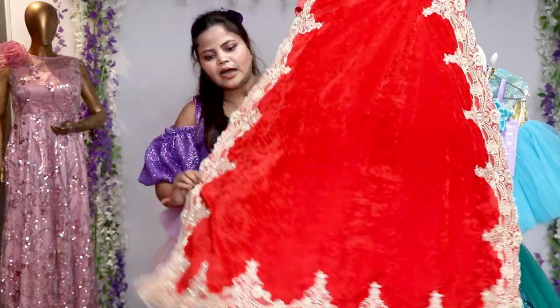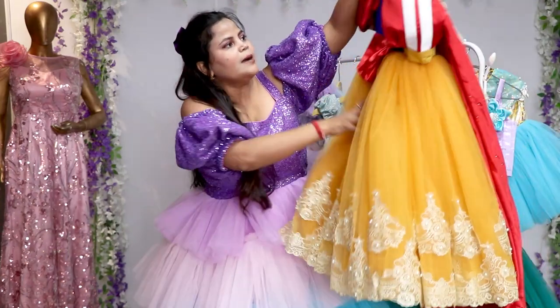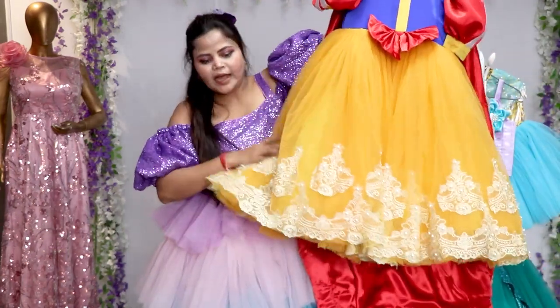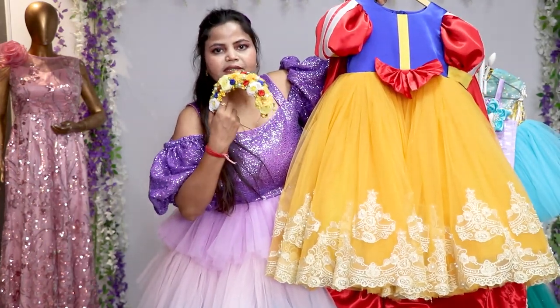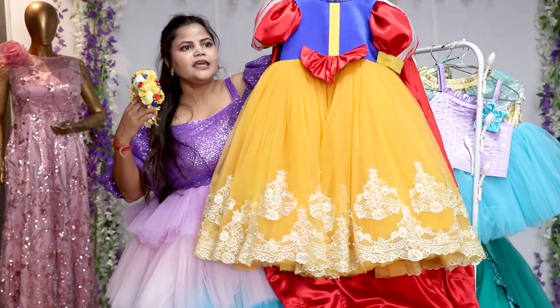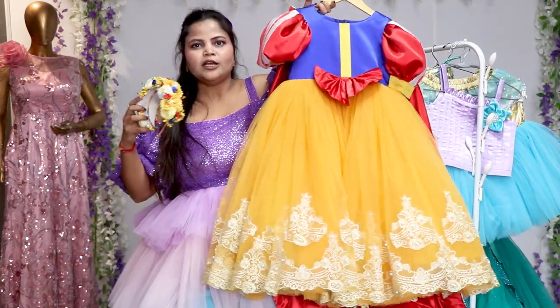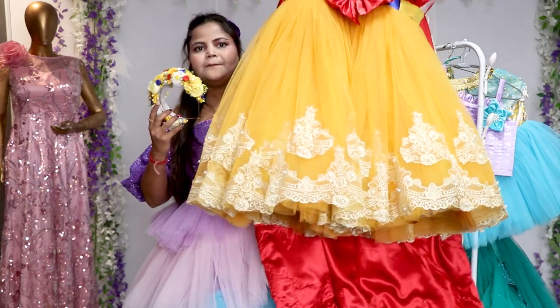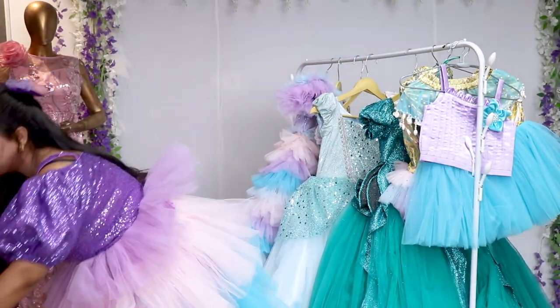We have also made a cape to go with it. When you wear the cape, your child will look like a beautiful princess, and that dream of a princess will be complete. You can do amazing photoshoots with it. So that was the other dress on the Snow White theme.